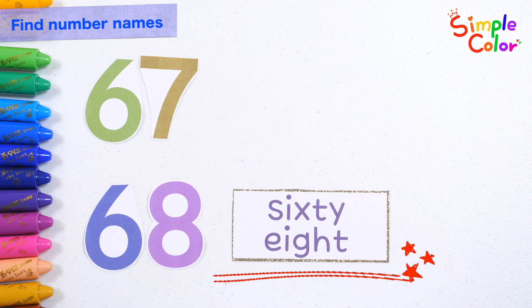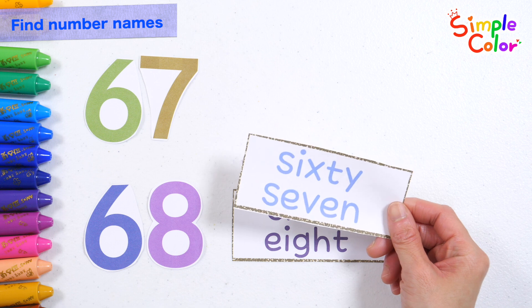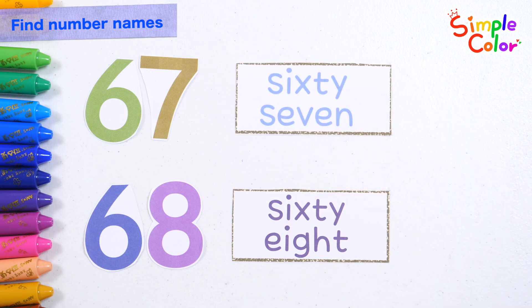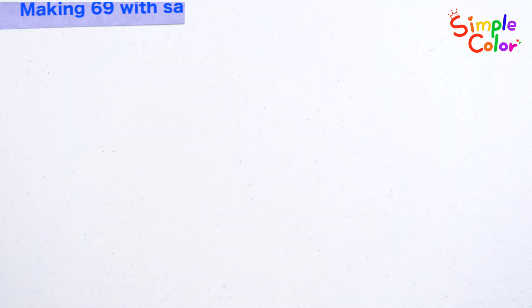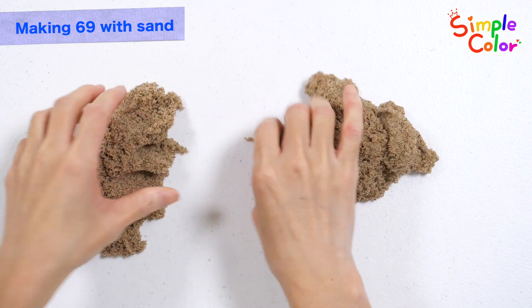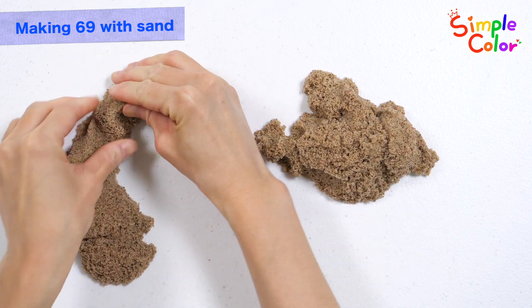68 — that's right! 67. Let's make numbers with sand.